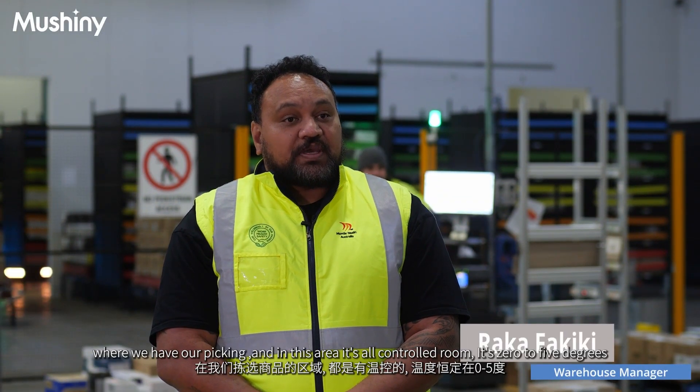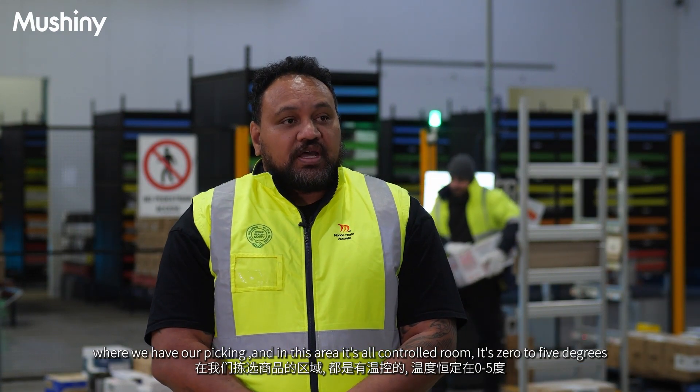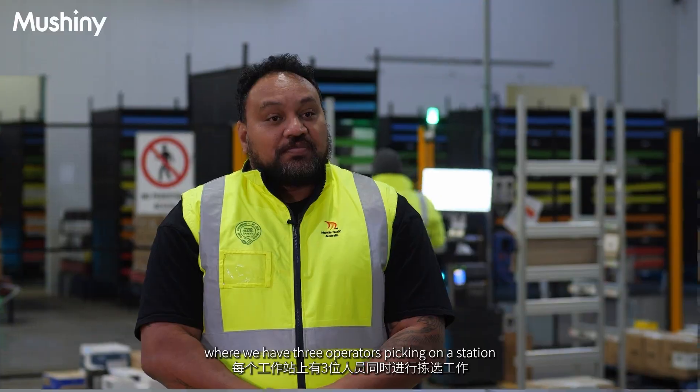This is our chilling room where we have our picking, and in this area it's all controlled room. It's zero to five degrees, and behind me is our picking area where we have three operators picking on a station.